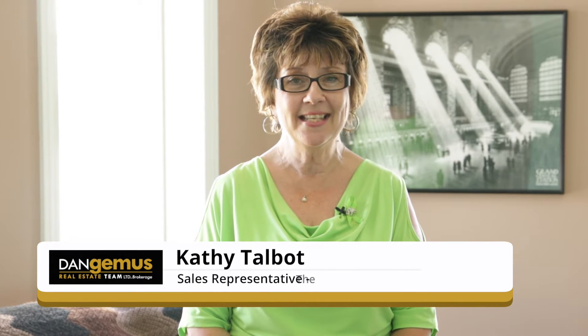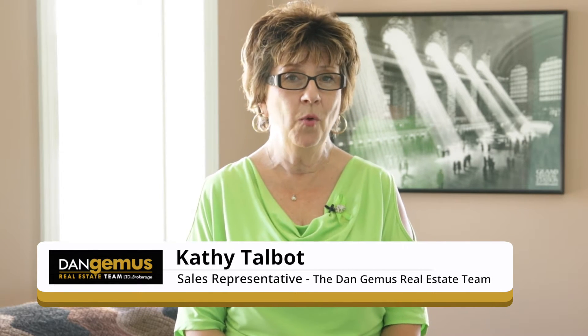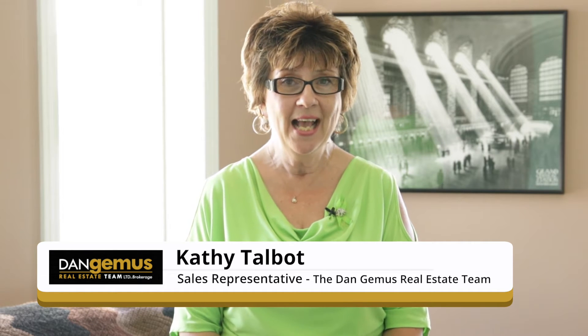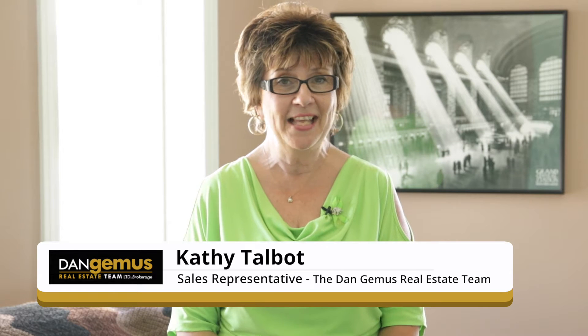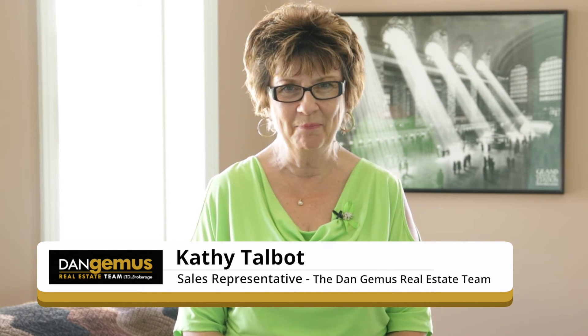Hello, my name is Kathy Talbot. I'm a sales representative with the Dan Jemis Real Estate Team. Today we're at 1756 Askin in Windsor and before I walk you through this incredible house, I'd like to give you a sneak preview of our 3D walkthrough tour and that's available at danjemis.com.